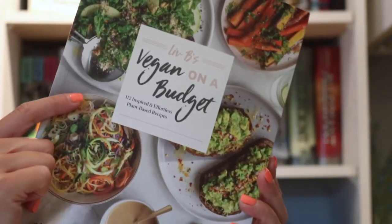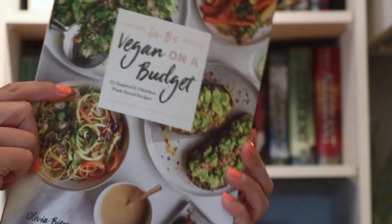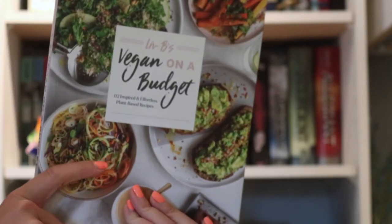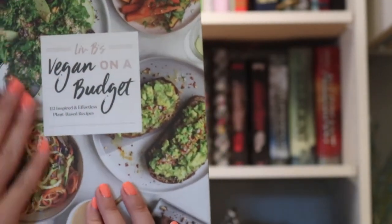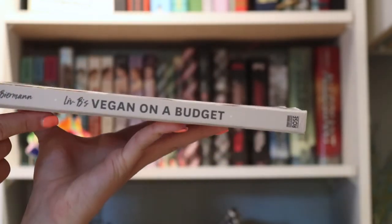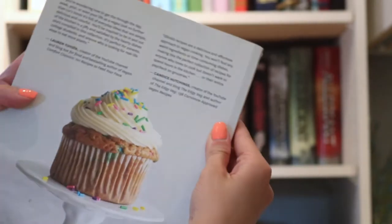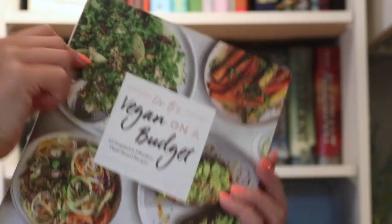Next is my most used cookbook ever, and that is Libby's Vegan on a Budget. She is a YouTuber from Nova Scotia, and even though I'm not vegan, her recipes are really good, and they're super cheap and easy to make. Also, she's a fellow Canadian, so I can always find any products or ingredients that she talks about at my own grocery store.